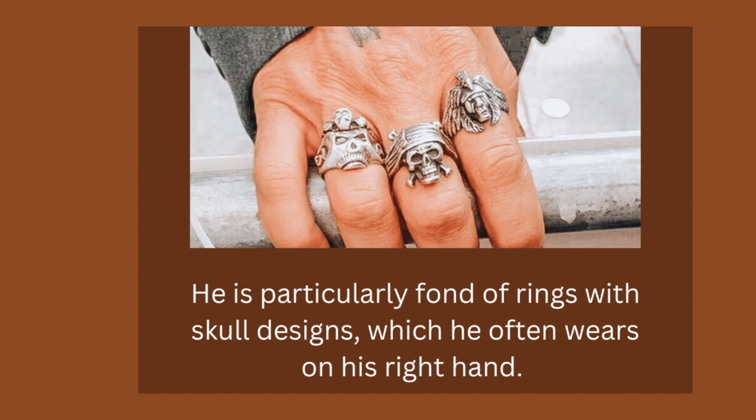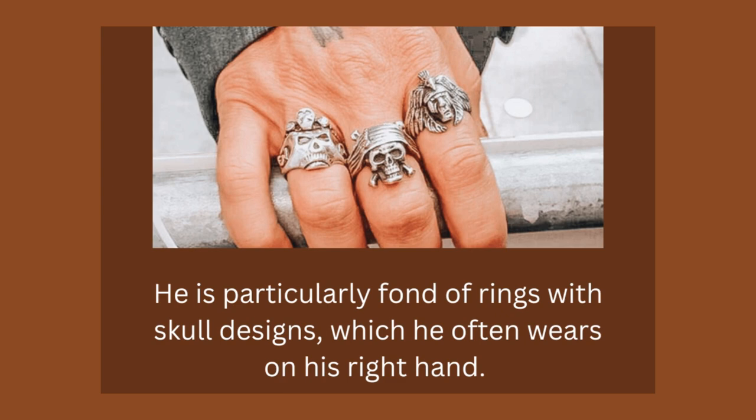Some tips on how to style with the rings from Johnny Depp's collection: choose the right ring for your outfit. If you're wearing a casual outfit, opt for a simpler ring. If you're dressing up, choose a more ornate ring.